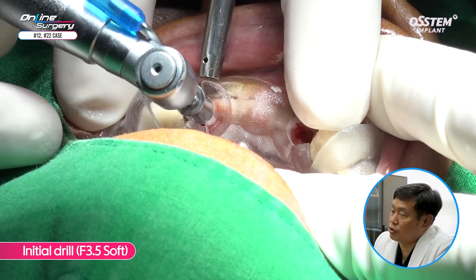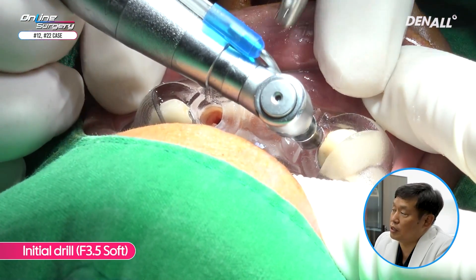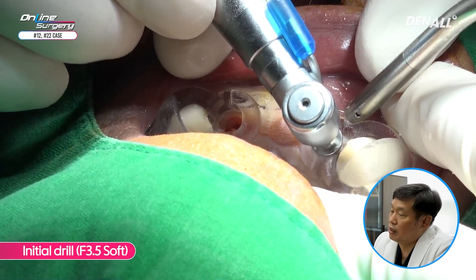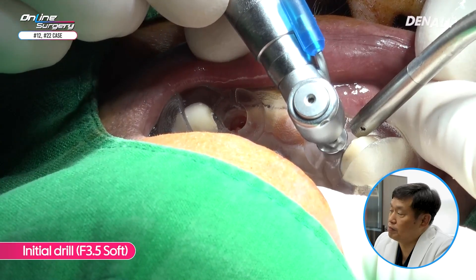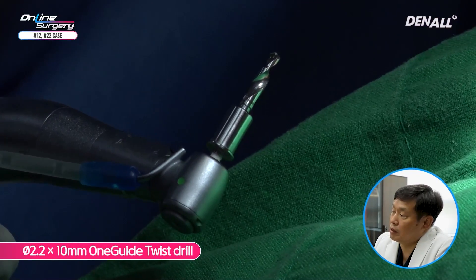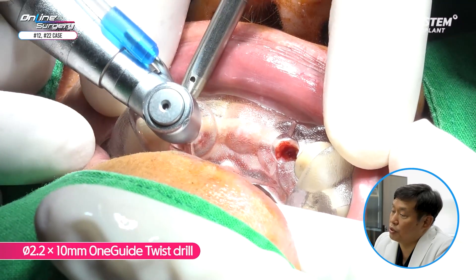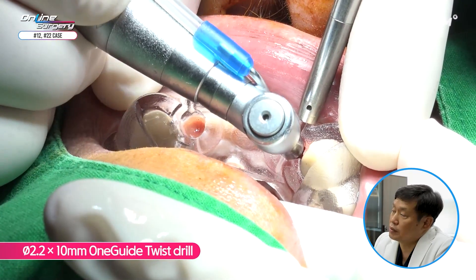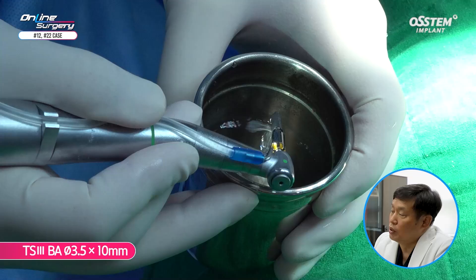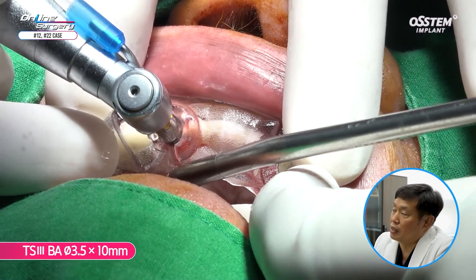After use of the flattening drill, because it was a comparatively heeled ridge, a 3.5 diameter soft initial drill was used. The ridge is a heeled ridge, so there was no need to use a path drill to prevent slipping. The bone quality was not excellent. A 2.2 by 10 mm one guide twist drill was used for final drilling at full length. In number 22, the bone quality did not look good even with tactile sense.